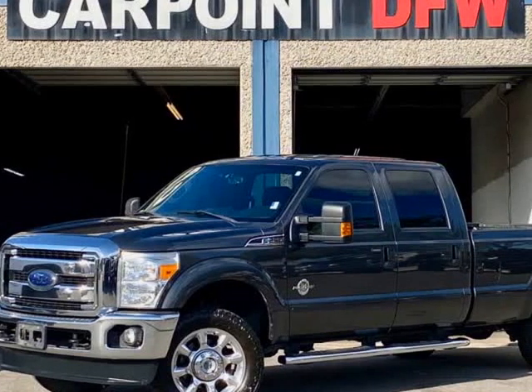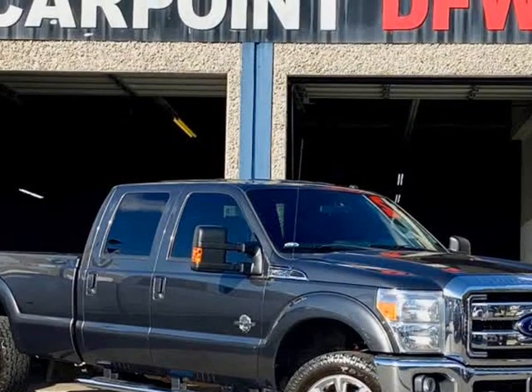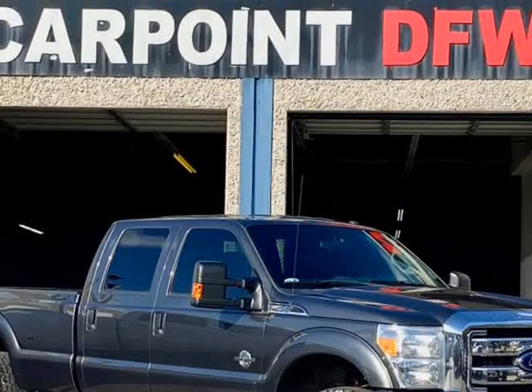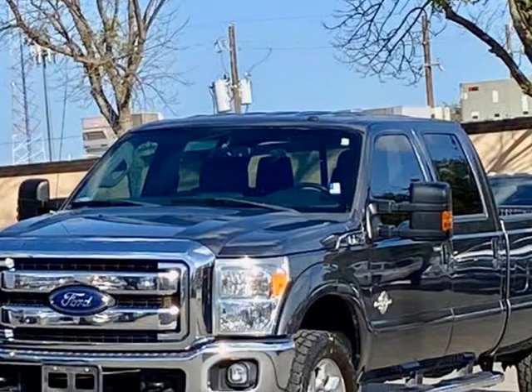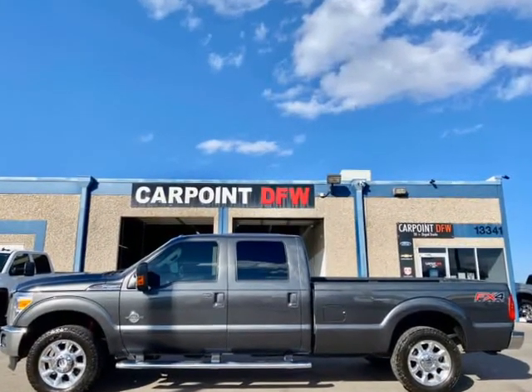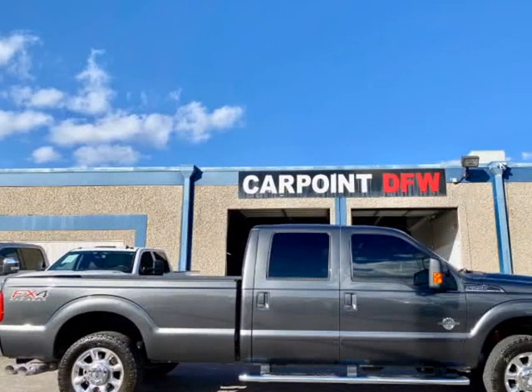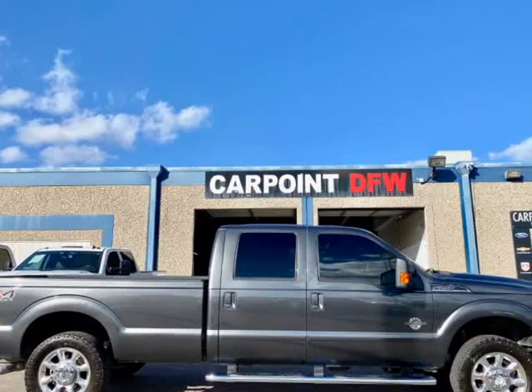This 2016 Ford F-250 Lariat 4x4 is brought to you by CarPoint DFW Inc. 2016 Ford F-250 Lariat, Power Stroke 6.7L Diesel, automatic transmission, 176K miles, grey-on-black leather interior, fully loaded with navigation, and the FX4 package.